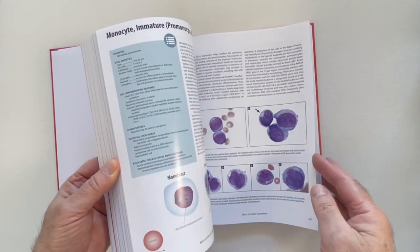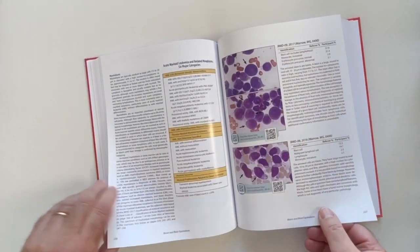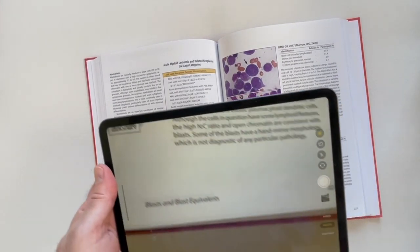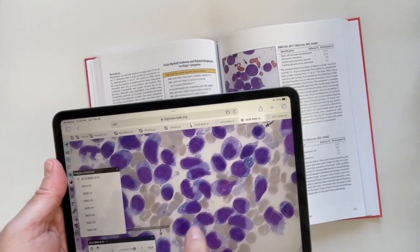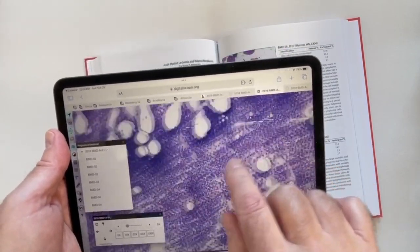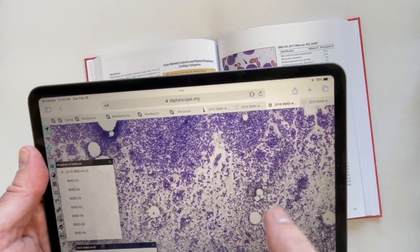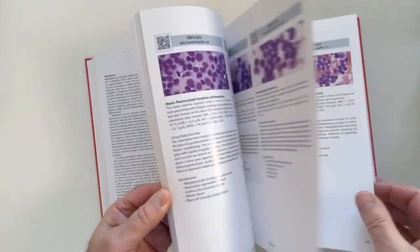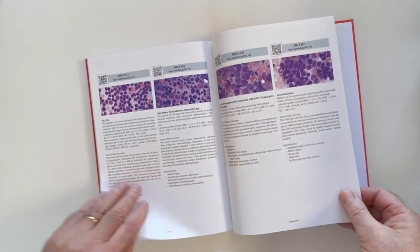Now let's flip through the book and find another interesting whole slide image scan. Here's one — an acute leukemia of lymphoid origin that shows hand mirror features. At the end of the book, we've listed all of the proficiency testing whole slide image scans of the bone marrow since the program's inception.